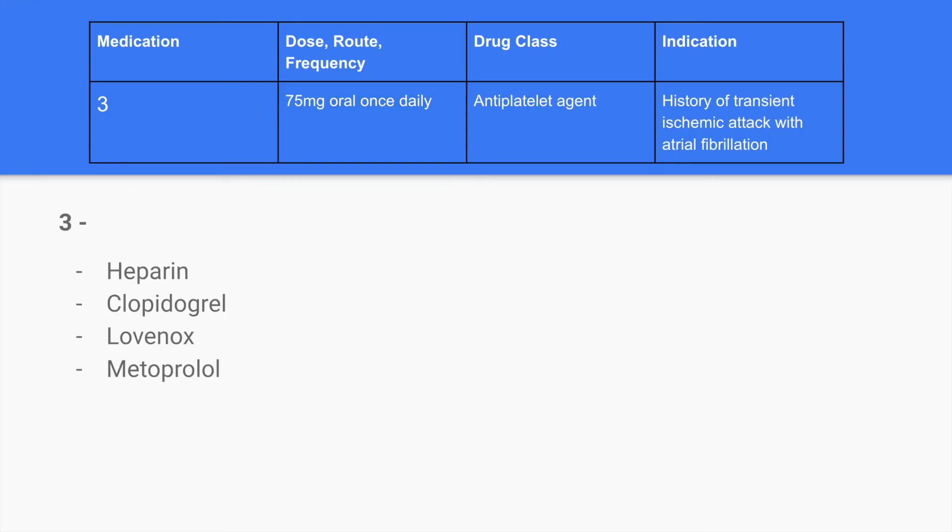For the next question, we will be selecting the medication name. We know it is 75mg oral once daily, it is an antiplatelet agent, and it is indicated for a history of transient ischemic attacks and atrial fibrillation. Take about 10 seconds to select your answer.